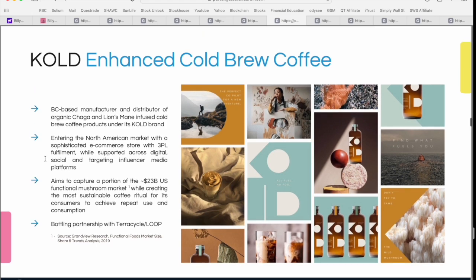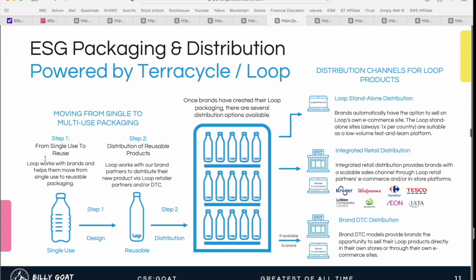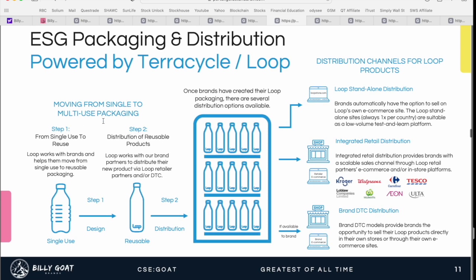Another thing worth mentioning about the Cold brand — they've got a really interesting ESG-focused packaging and distribution model, specifically moving from single-use to multi-use packaging in a number of different ways laid out in the investor presentation. I'd encourage you to go take a closer look at this one for yourself — I'll leave a link to the company website in the video description below.